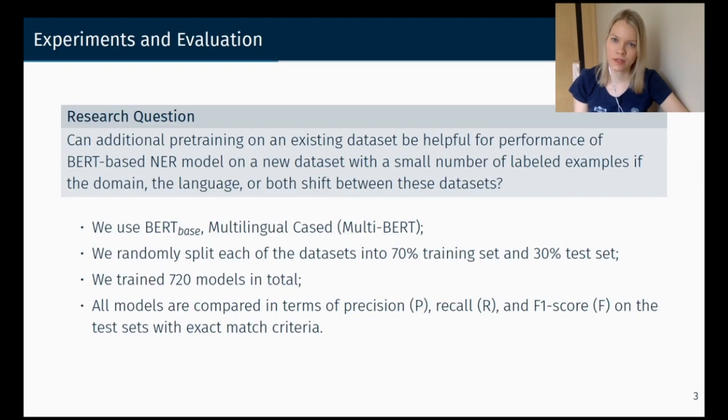We ask: can additional pre-training on an existing dataset be helpful for the performance of a BERT-based named entity recognition model on a new dataset, if the domain, the language, or both shift between those datasets? We use multilingual BERT.